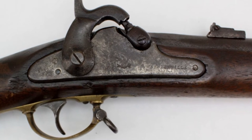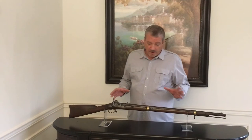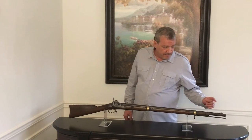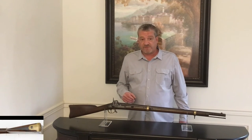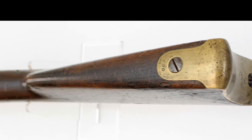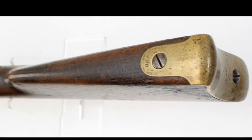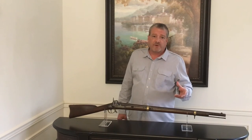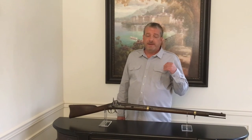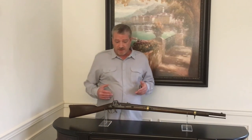It's got the eagle over CSA and an 1862 date. The barrel of this gun has a bayonet lug. It's got the V and P over a small eagle head, which would be a Harpers Ferry type marking. Brass butt plate with CSA on it. You're starting to see the transition toward the Type III and Type IV Fayetteville, the standard S hammer style.